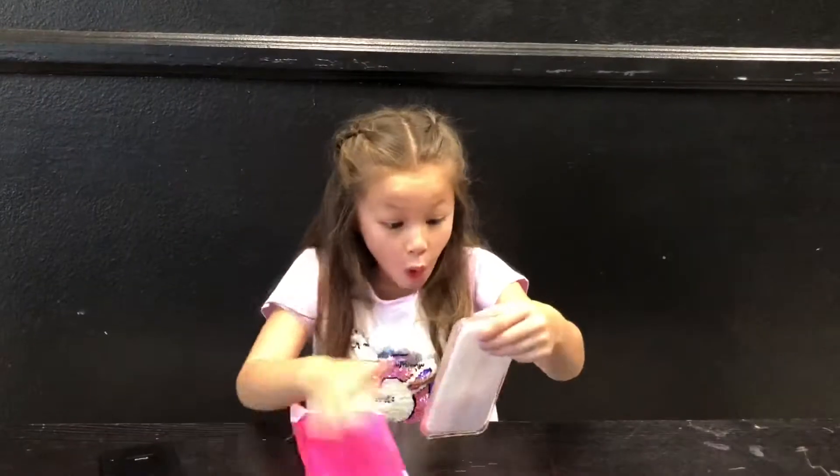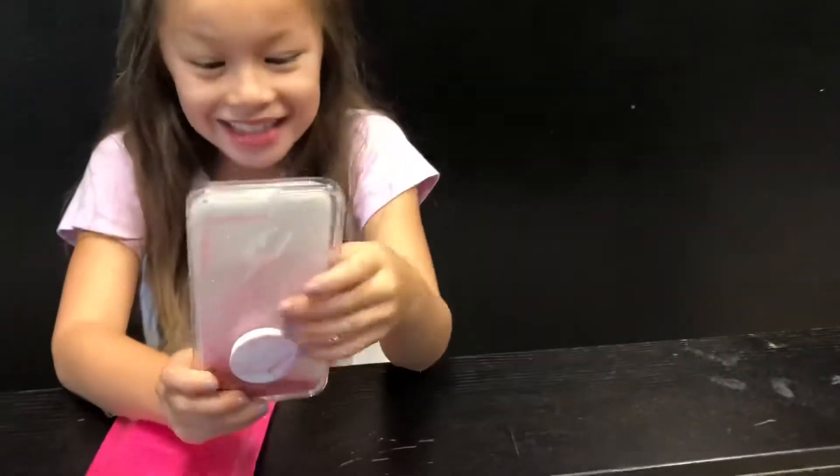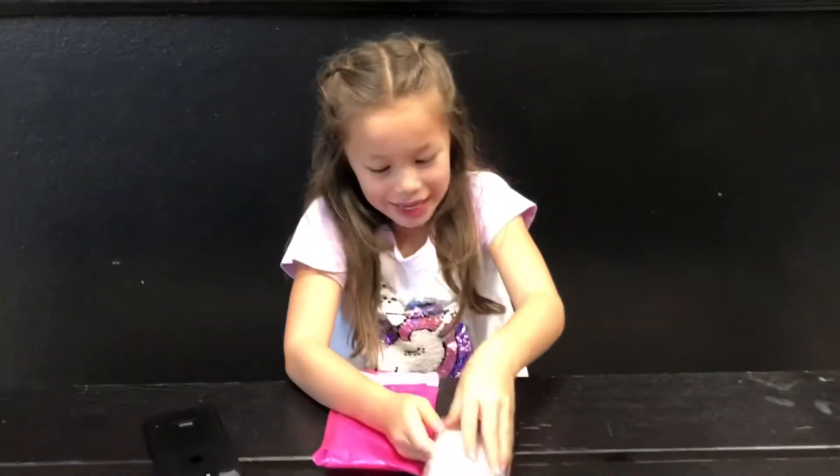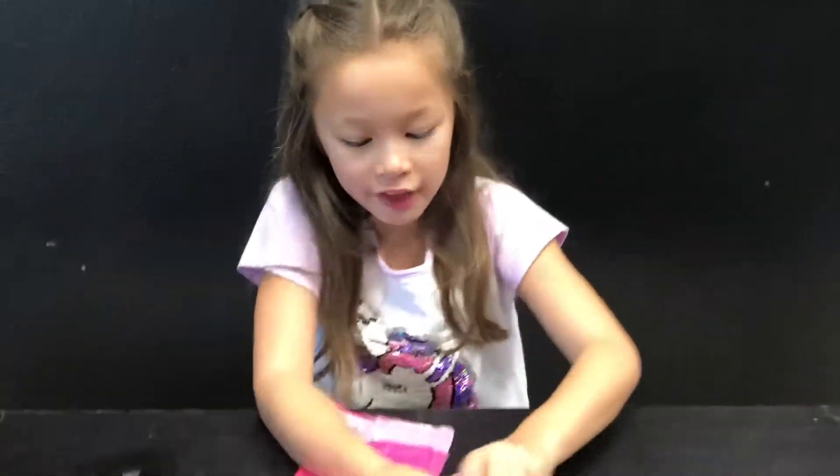So let's open it. Whoa, look at this. It's so cool. Let me get out the phone. Look at this, guys. I love it.